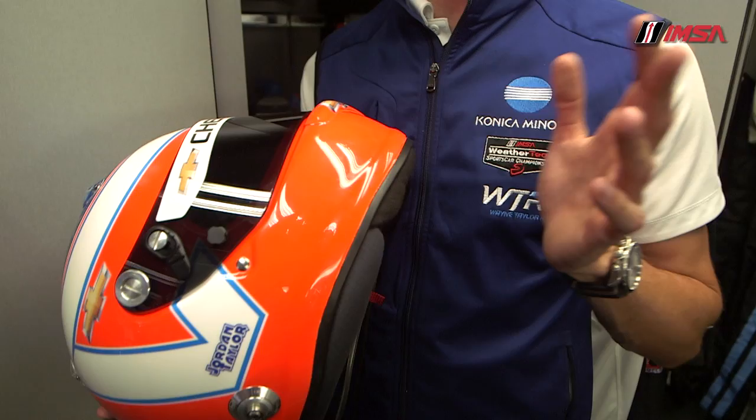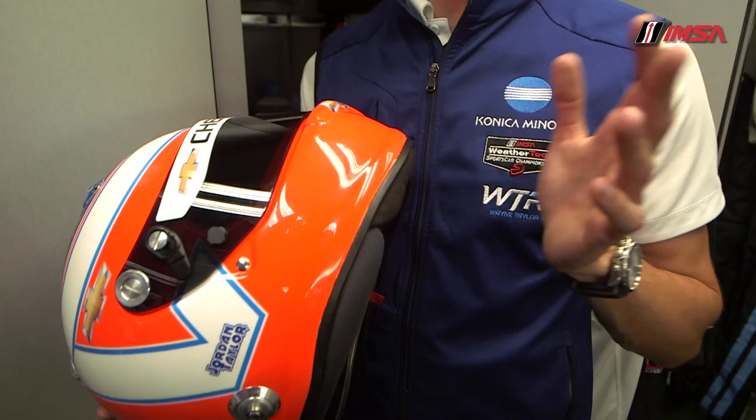For us, it's a unique helmet — a very original design. A lot of guys these days kind of blend together with lots of different colors. Something new this year is we